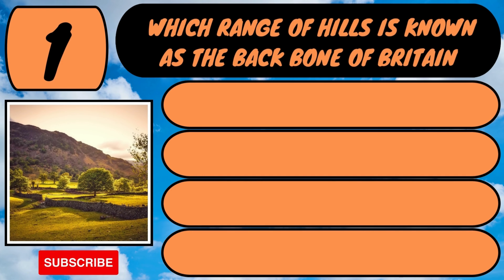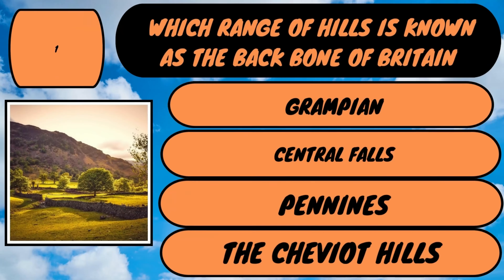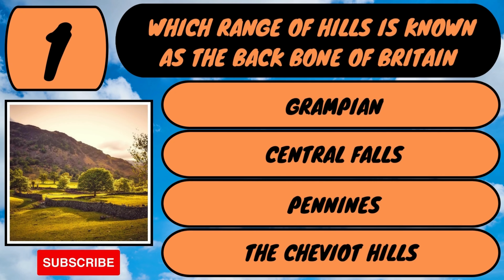Question number one. Which range of hills is known as the backbone of Britain? Is it the Grampians, Central Falls, Pennines or the Cheviot Hills?